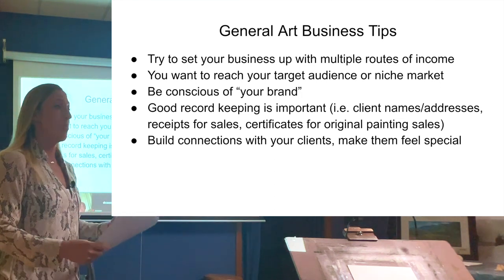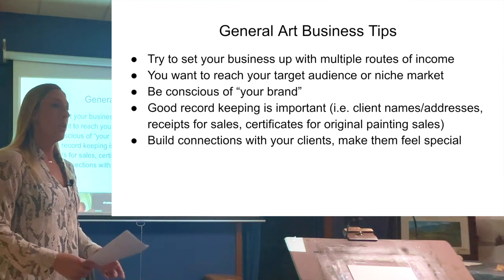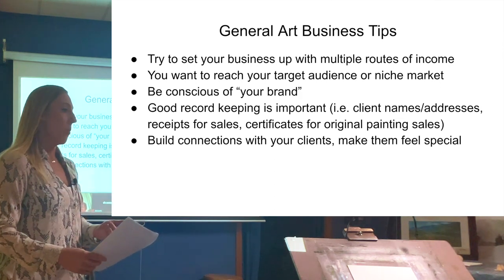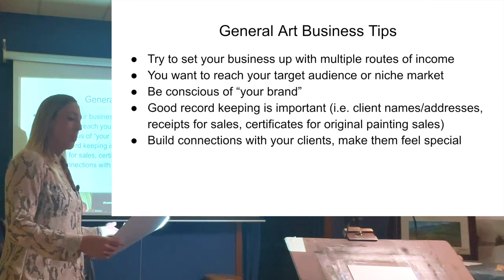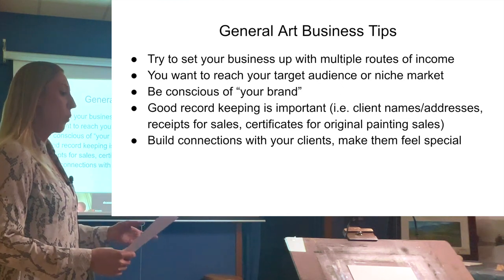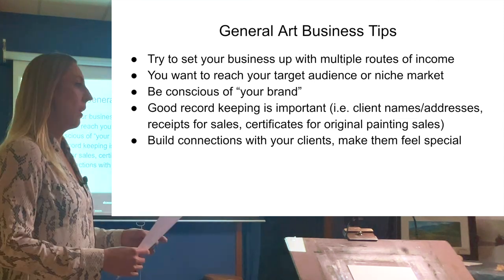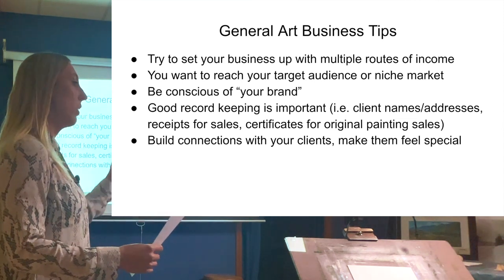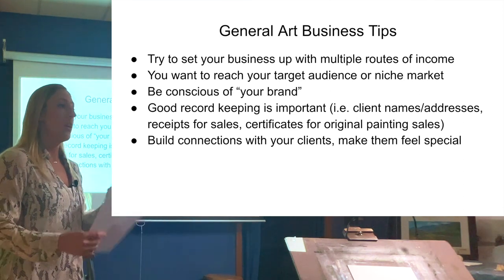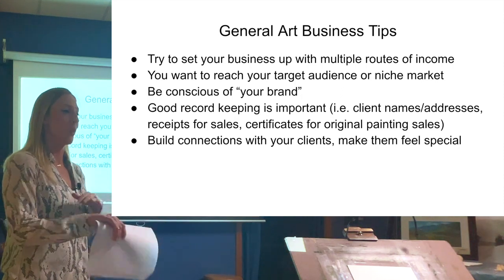Before we dive into the specifics of selling your art online, let's talk about some general art business tips. It's really helpful to have multiple routes of income: original paintings sold online, live event painting at weddings, trade shows, prints, a YouTube channel, and online art galleries. It helps to have as many routes of income as you can, as long as they're bringing you income. If something isn't bringing in money, you should probably let it go.